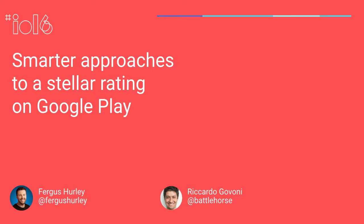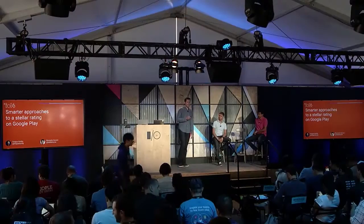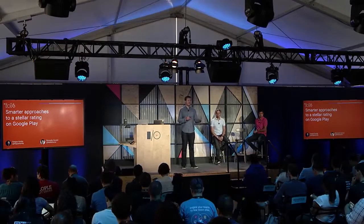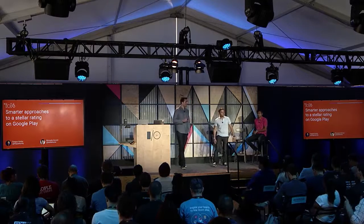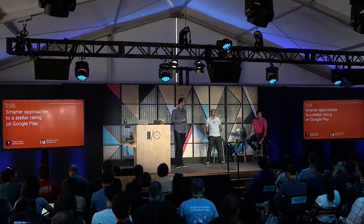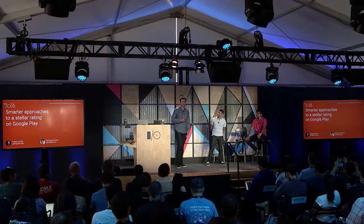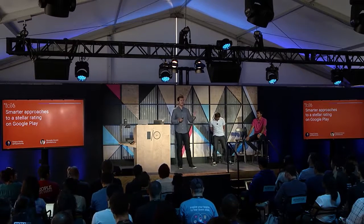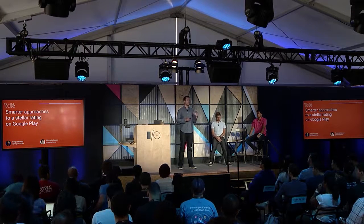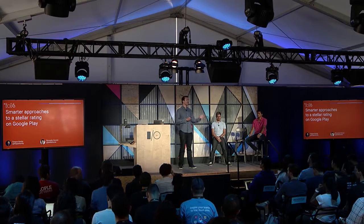Hey everyone. My name is Fergus Hurley, I'm product manager on Google Play focused on app excellence. And I'm Ricardo, engineering manager on Play. I'm Chanil Dio, CEO of Halfbrick Studios. We're here to talk to you about five new products we're announcing at this year's Google I/O to help you achieve a better app rating on Google Play.